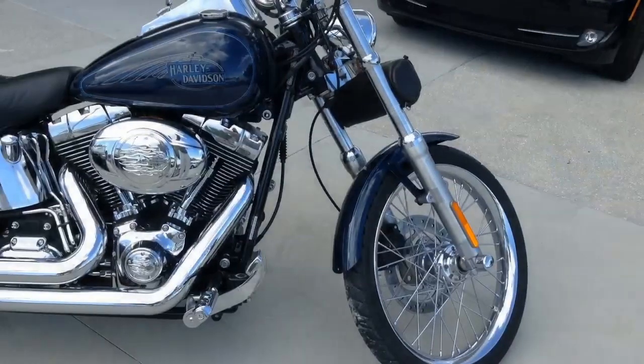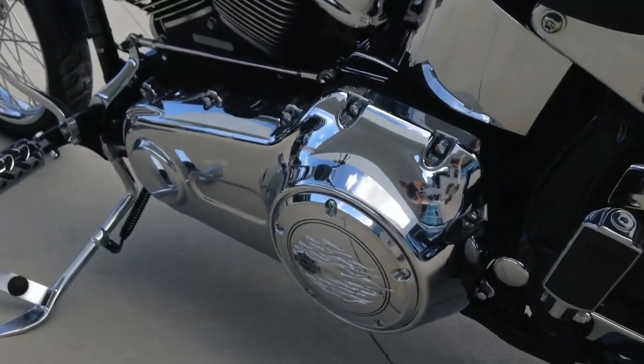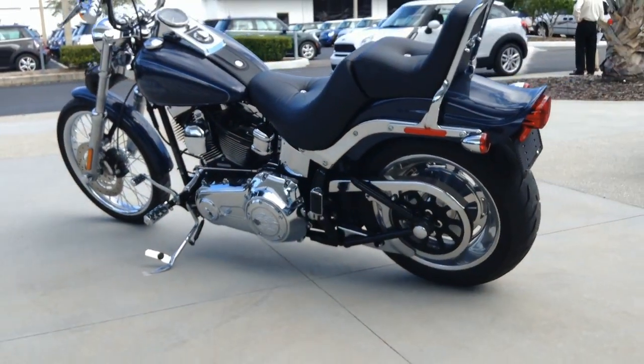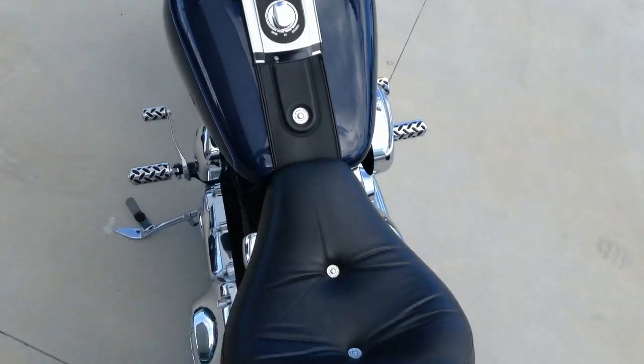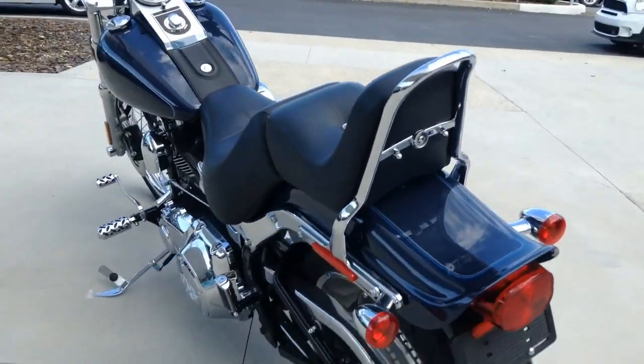It also has an optional exhaust system and optional pegs. There's a ton of power from its 1584cc fuel-injected twin-cam pushrod V-twin that cranks out nearly 90 pound-feet of torque through a smooth six-speed transmission that's perfect for the open road.